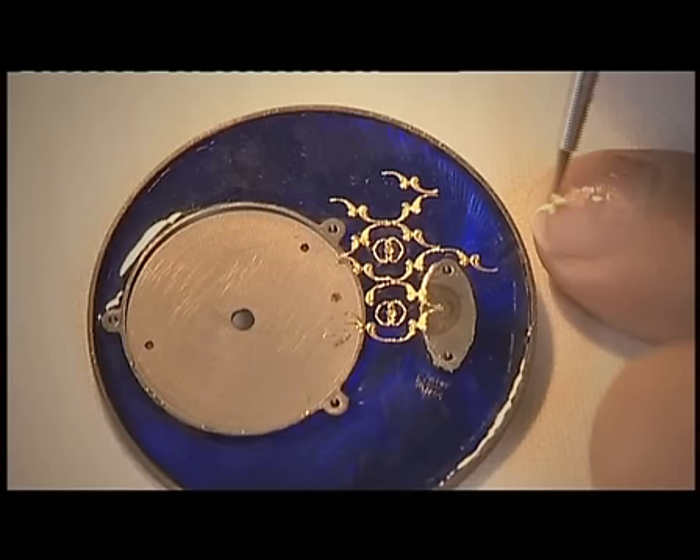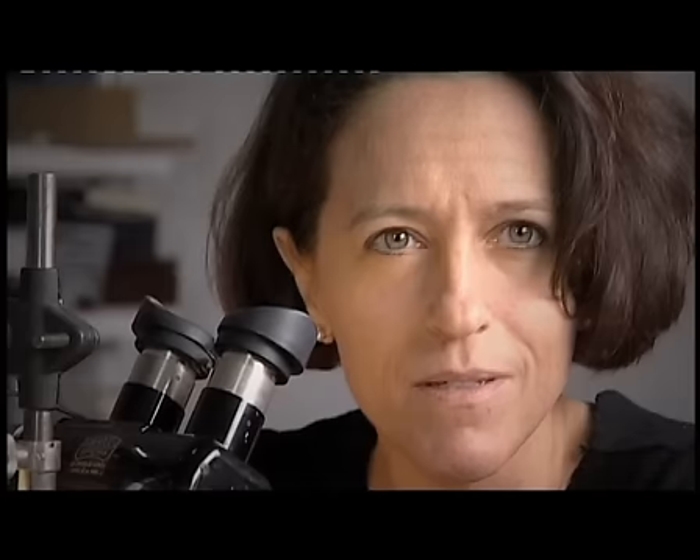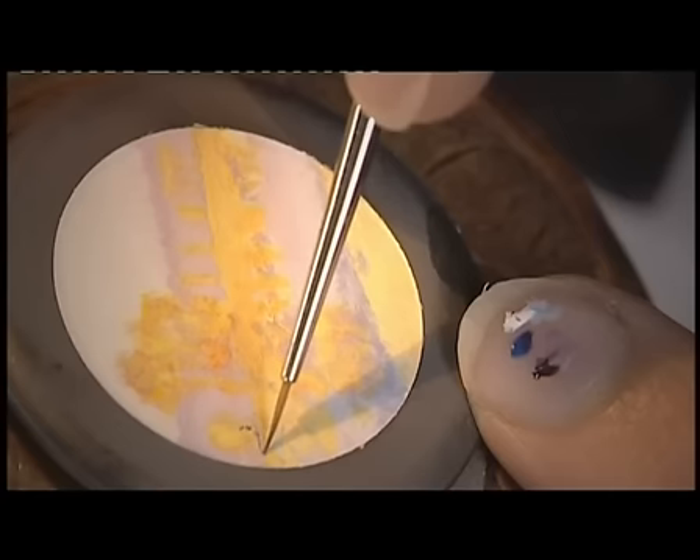The third technique uses spangles, which are tiny gold foil decorations, which the enameler sinks into layers of transparent enamel. The fourth technique, which I consider to be an art in itself, is miniature painting. This is an entirely different technique, in which the enamel is mixed with oil rather than water.